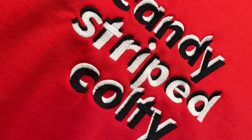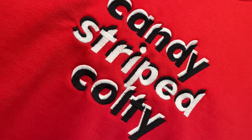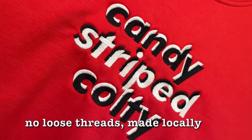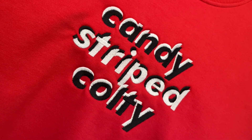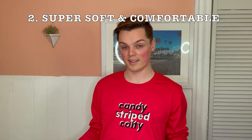Why embroidery? Why not just a print — it would be so much cheaper. Well, I wanted something that would last. I've bought merch before where it's just a cheap little print and you wash it a couple times and it starts to peel off. This embroidery will last literally a lifetime. You'll notice if you look closely there aren't even any stray threads. This is made on a brand new high-tech machine in southwestern Ontario, so you know it is high quality.